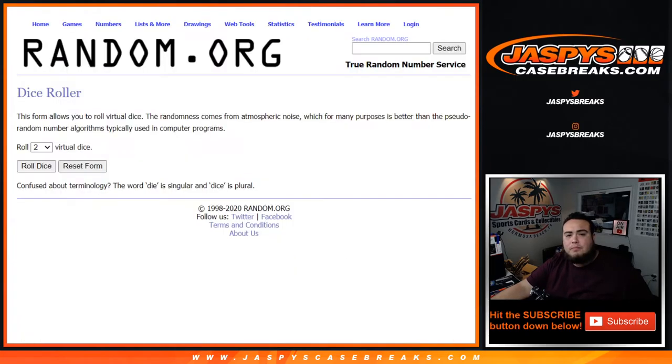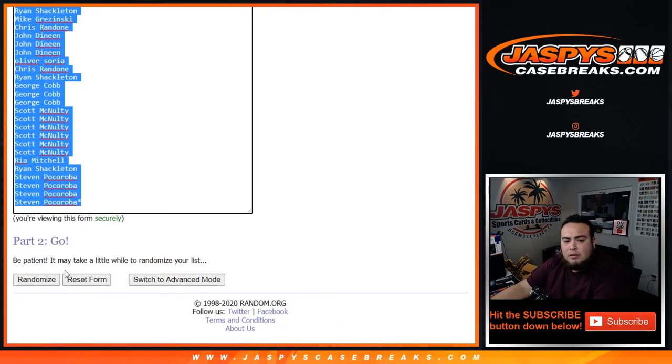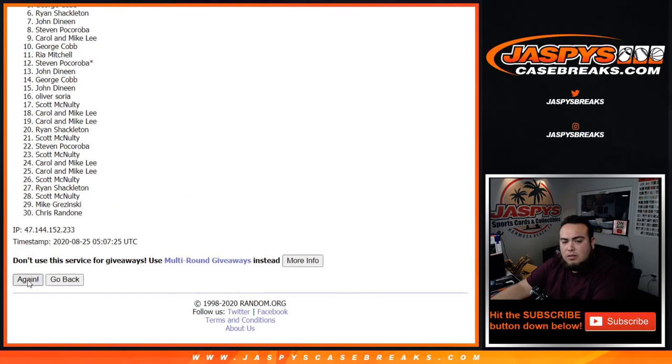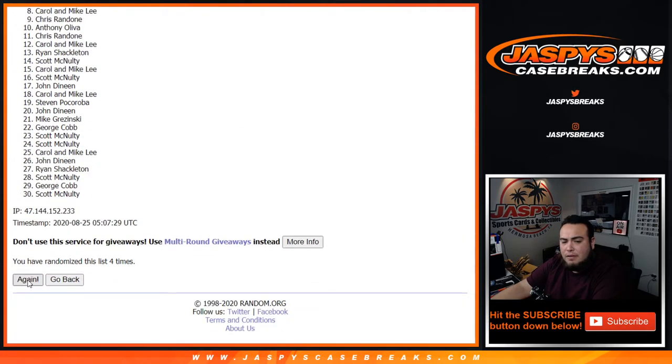Good luck. Let's do the break first, let's roll it. We got a three — three times: one, two, three, four, five, and six.